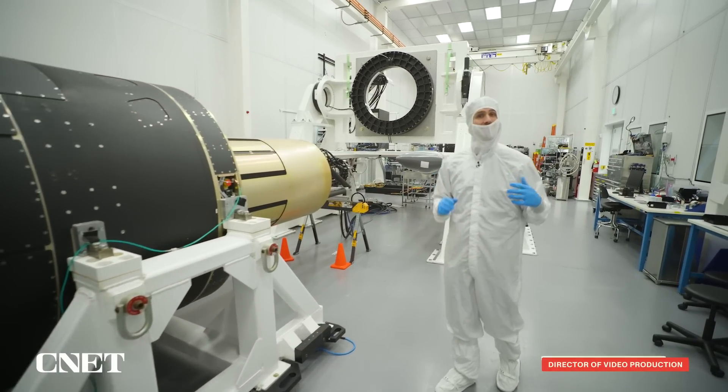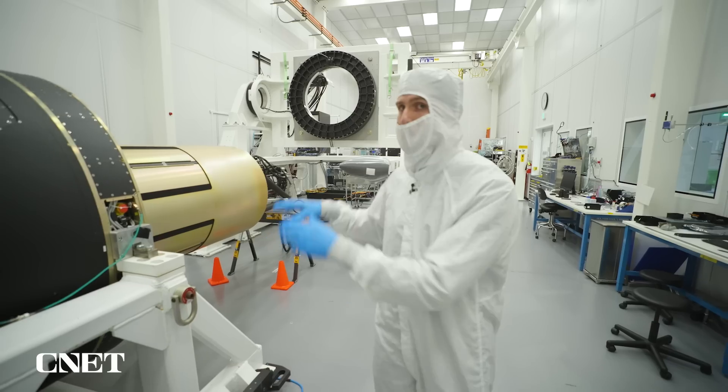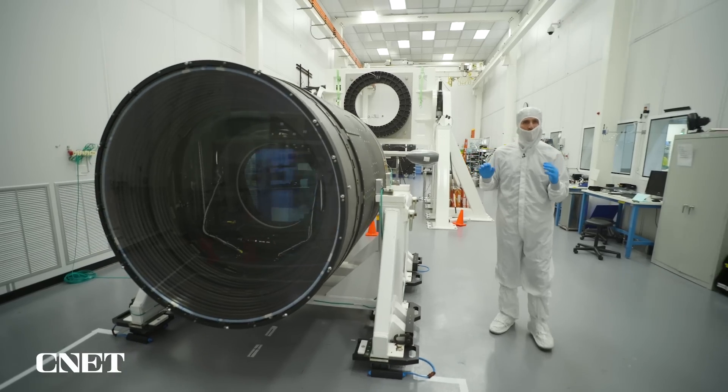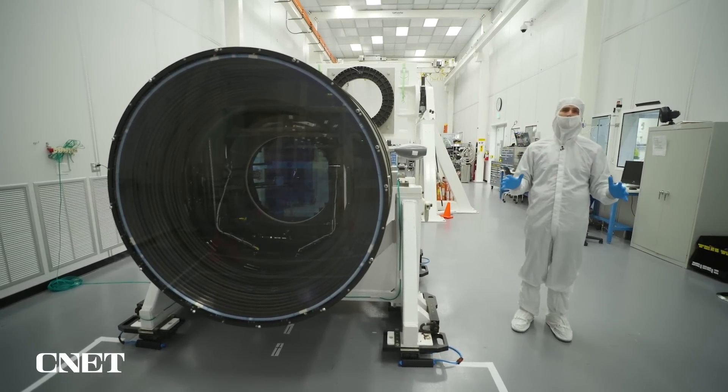Last time I was here at the SLAC National Accelerator Laboratory in Northern California, this was up there. It's down here because after 20 years of planning and engineering and testing, it's finally ready to make that movie that will show scientists a look at the universe like they have never seen before.